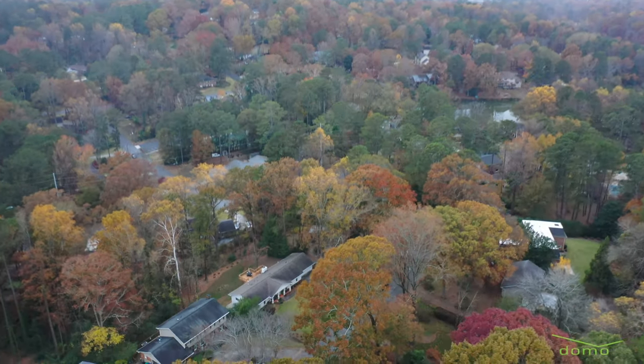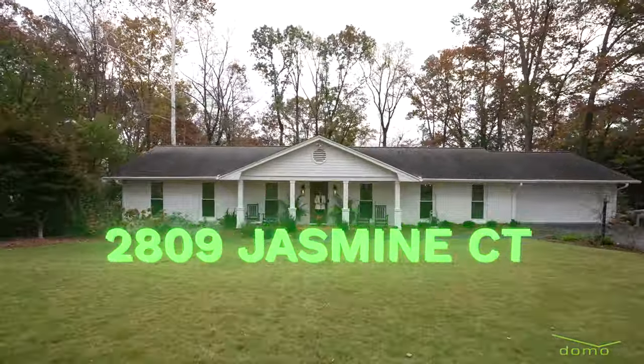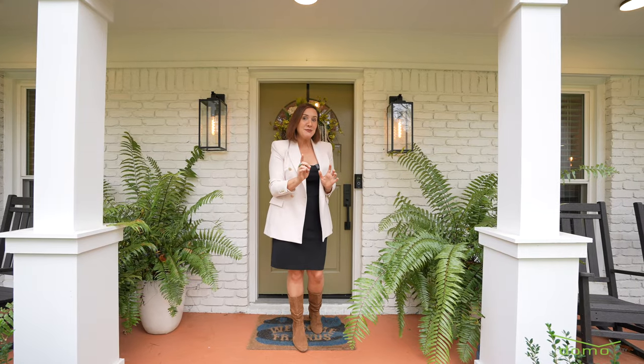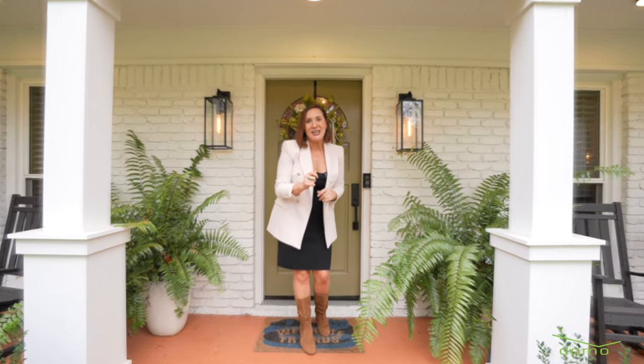Are you looking to upgrade your lifestyle? Maybe you need a home with no stairs and one-level living. Well today, I'm so excited to show you my newest listing located in Northeast Metro Atlanta in the established neighborhood of Briarmore Manor. Let's go check it out.